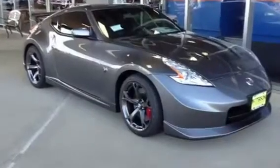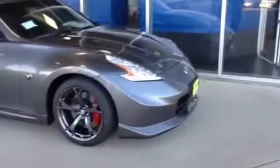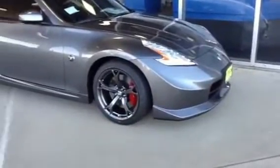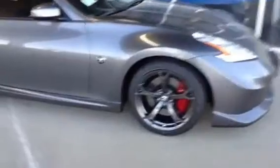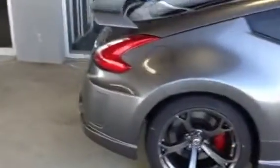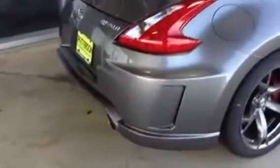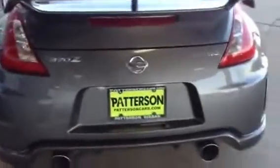This particular one is gunmetal gray, and it's actually a Nismo. If you look at the nose of the vehicle, it has ground effects on it, it has the sport 19-inch aluminum alloy wheels, plus the red Brembo brakes. And if you notice in the rear of the bumper, it has ground effects that only come on the Nismo package of the 370Z.